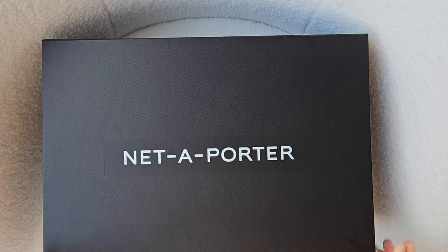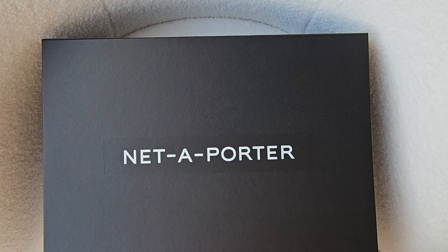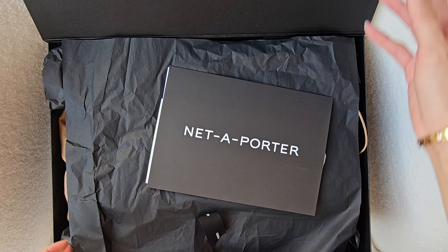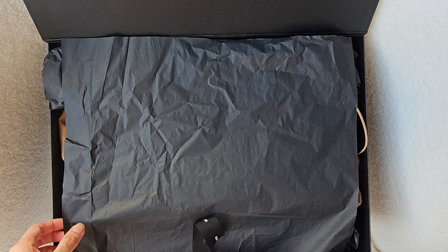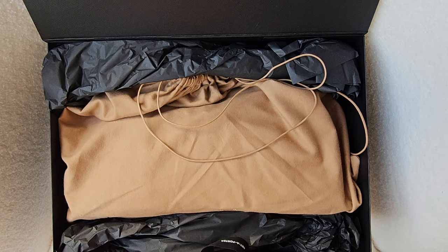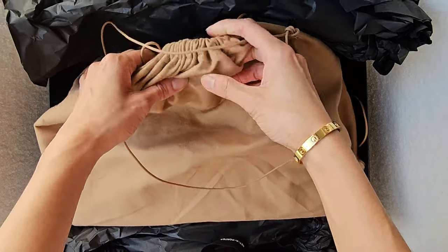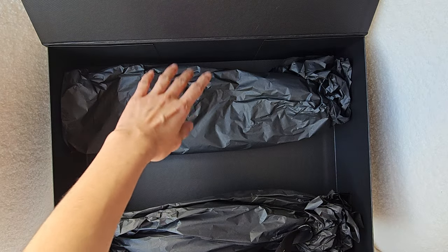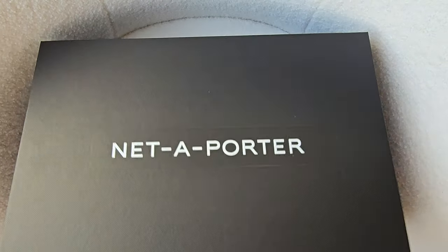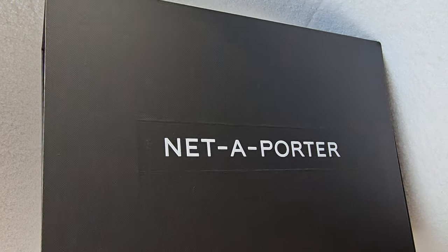Now we've got a ribbon here. Just undo the ribbon and open that up. We've got a receipt here which I will remove. Put some of the paper out. And you must be wondering what this is - this dust bag is almost like a 'if you know, you know' kind of thing. So I'll remove the box and put the bag in picture.